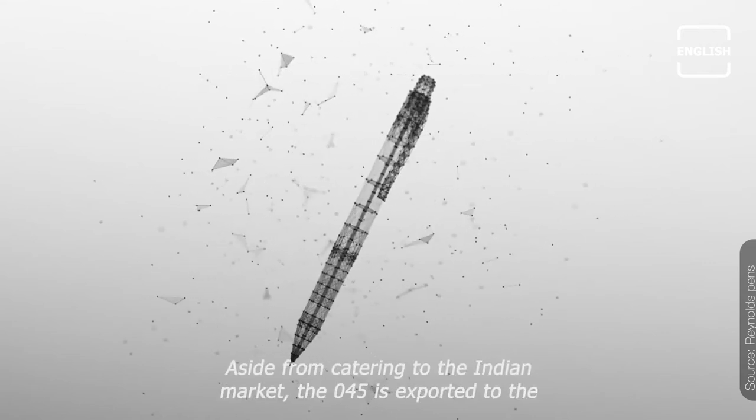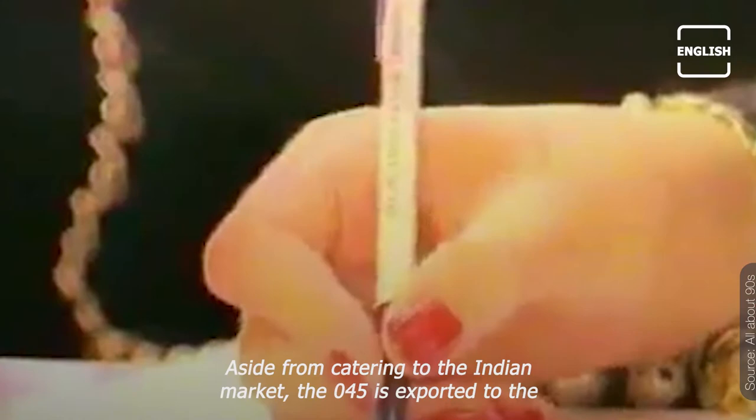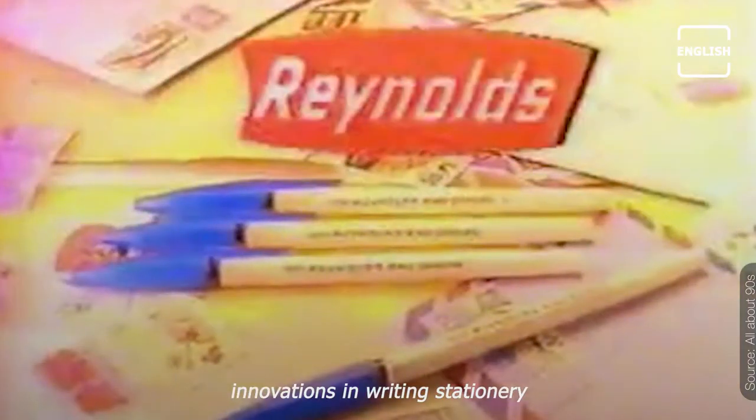Aside from catering to the Indian market, the 045 is exported to the Asia-Pacific region, Europe, Middle East, and Latin America. The product remains one of Reynolds' mainstays even amid multiple innovations in writing stationery.